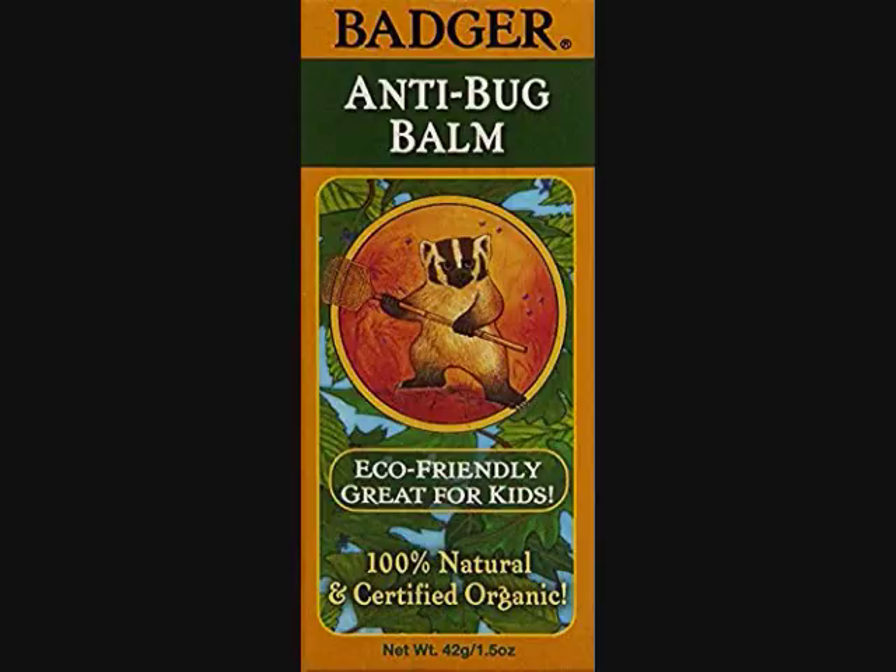All Badger Balms are certified organic and do not have any petroleum. If you buy this off of Amazon, it's $12.29.